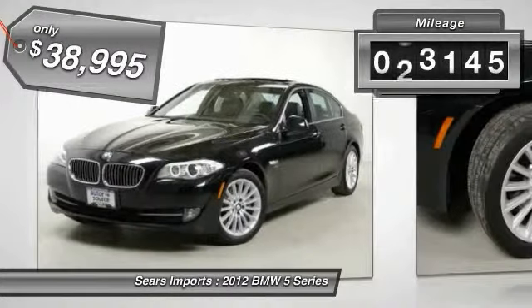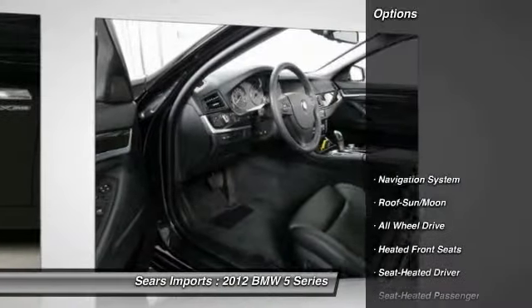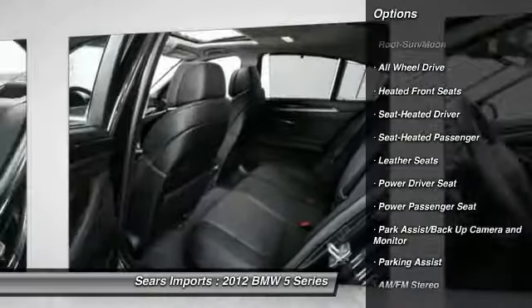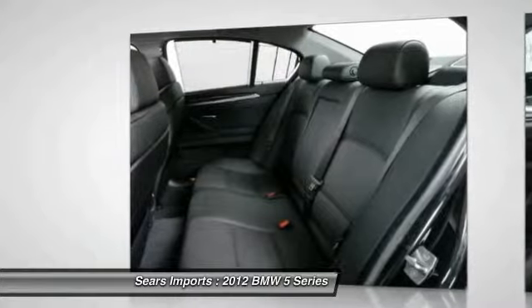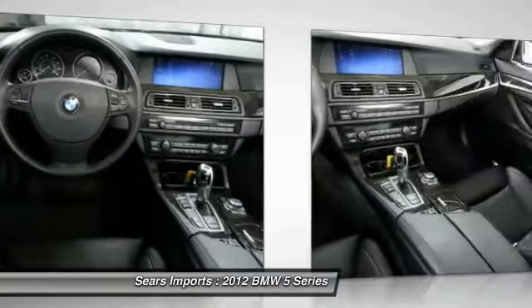This vehicle has less than 35,000 miles. Here are some of this vehicle's great options: power passenger seat, all-wheel drive, anti-lock braking system, traction control, navigation system, home link garage door opener, power steering, air conditioning, cruise control, aluminum wheels.